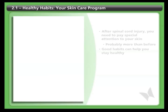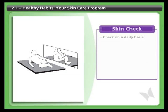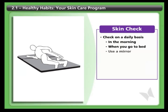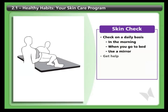The first part of your skin care program is doing a daily skin check. Check your skin for new marks or signs of redness on a daily basis — before you get out of bed in the morning and after you go to bed in the evening. If you need to, you can use a long-handled mirror or direct an attendant to check your skin.